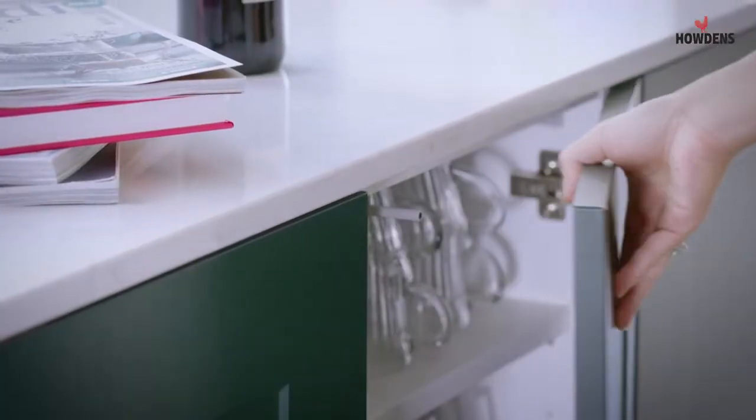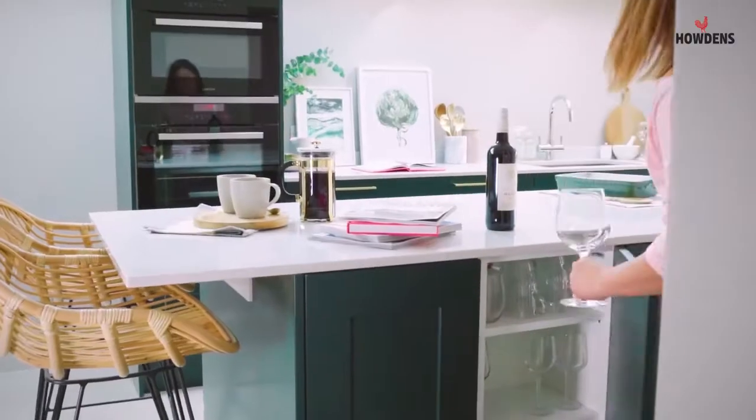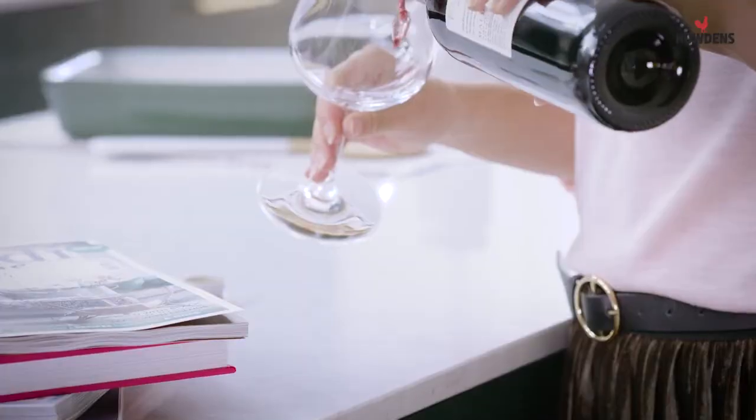I chose push-to-open cabinets because it looks really sleek along the feature of the kitchen, and it's also neat without the handles.